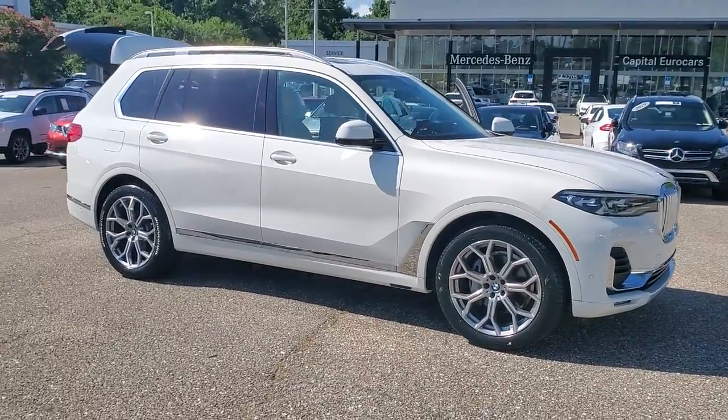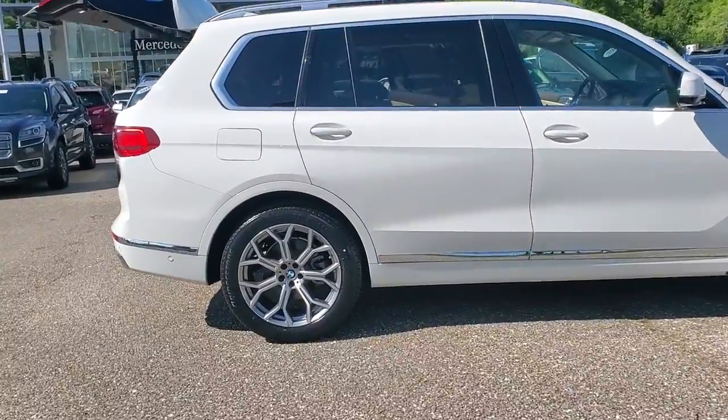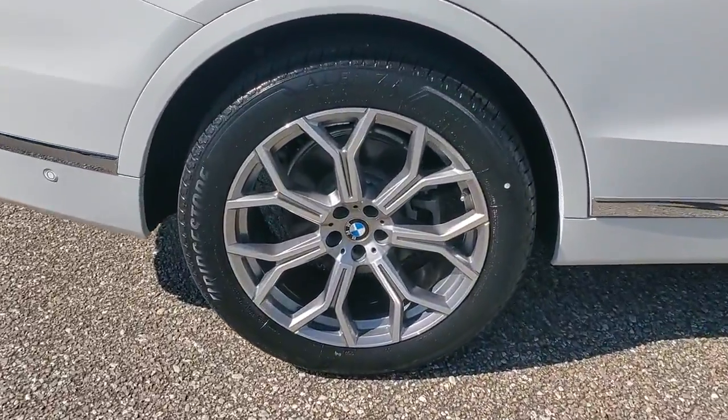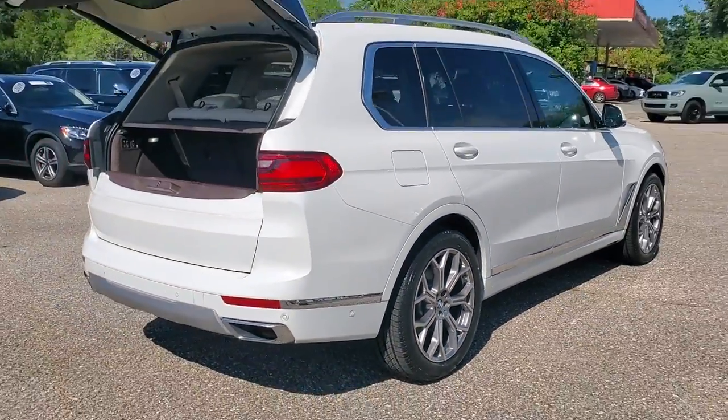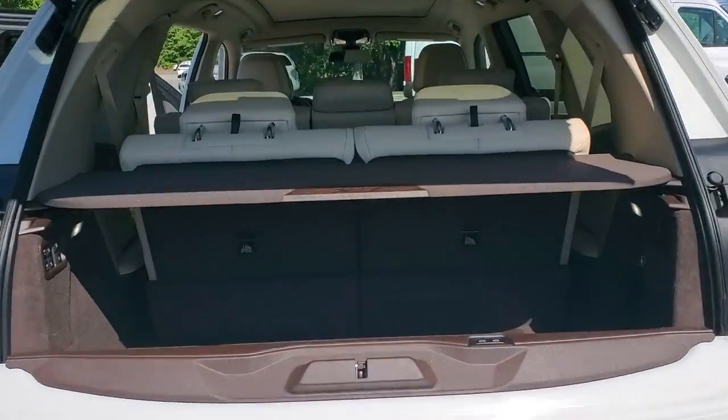Get into a car with value. 2019 BMW X7. This vehicle still has fewer than 30,000 miles on the clock, so it won't last long. Prepare to take your driving pleasure to new heights and enjoy the best of modern efficiency and style.